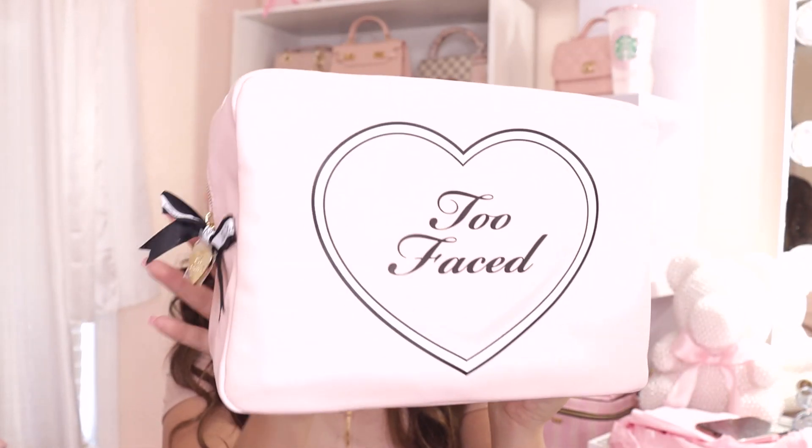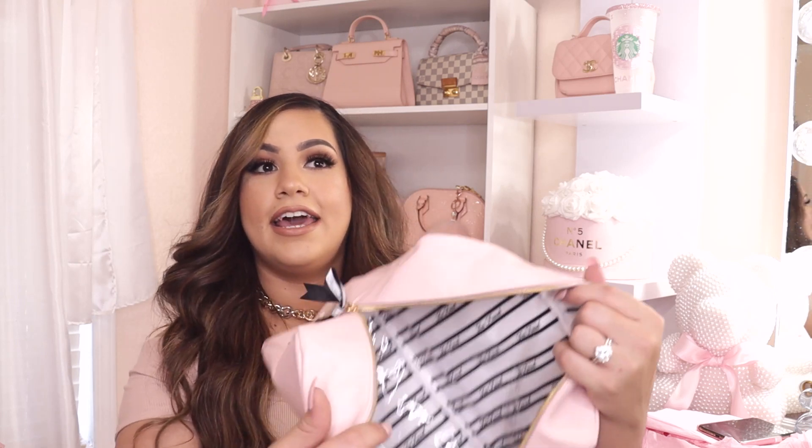The first thing I got from Too Faced — I literally only went there to buy this makeup bag. Look how beautiful it is! I wasn't expecting it to be this big, so when it came in the mail I was like, 'Oh my god, this is huge.' But I'm really happy it's this big because it's the perfect makeup bag for travel or going to a friend's house — pretty sure all your makeup is going to fit in here.